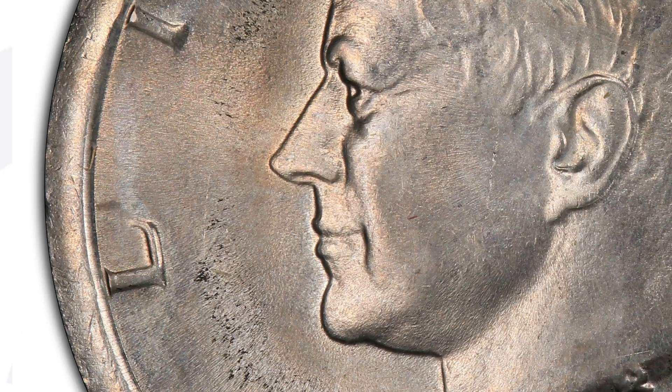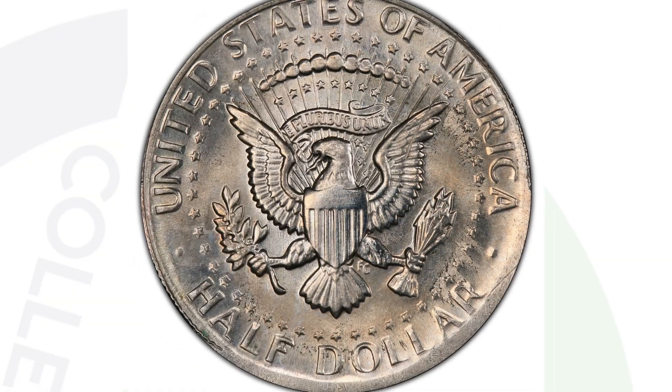Here's a 1974 Kennedy half dollar graded by PCGS at Mint State 64. It is a partial collar strike — you can see it around the rim of the coin, very obvious. You don't need a microscope to see something like this. This coin sold for a little over $60.